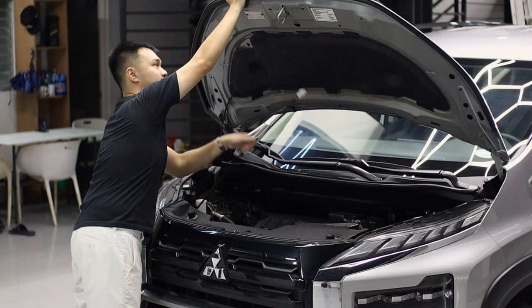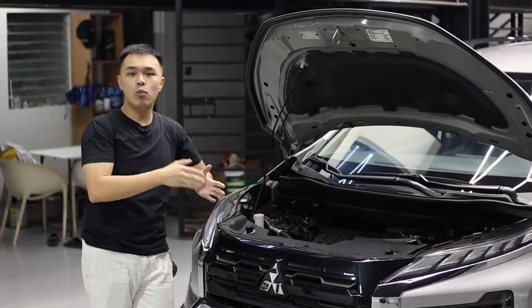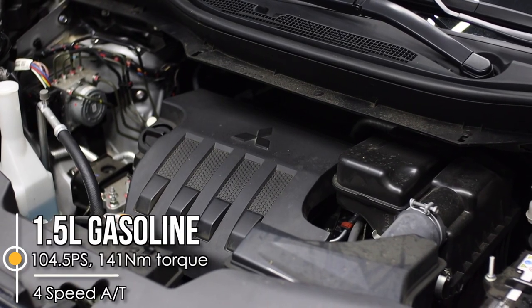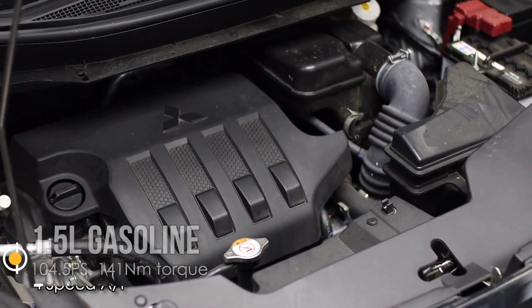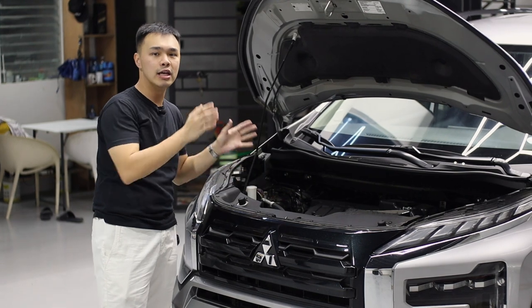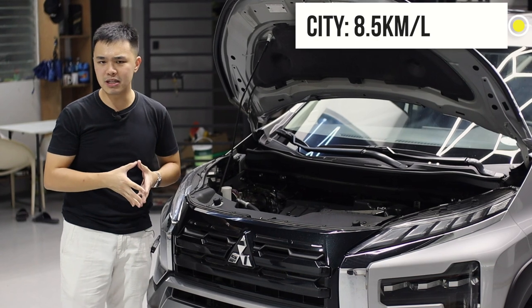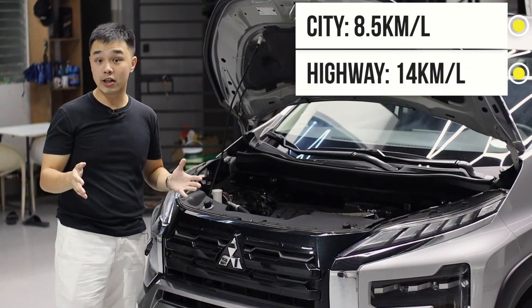With all those exterior upgrades and changes, do we get a different powertrain? No. This is still the same 1.5-liter naturally aspirated four-cylinder gasoline engine making 104.5 horsepower and 141 newton meters of torque, still paired to that four-speed automatic transmission. In the city you can do around 8.5 kilometers per liter in pretty heavy traffic, and about 14 kilometers per liter on the highway.